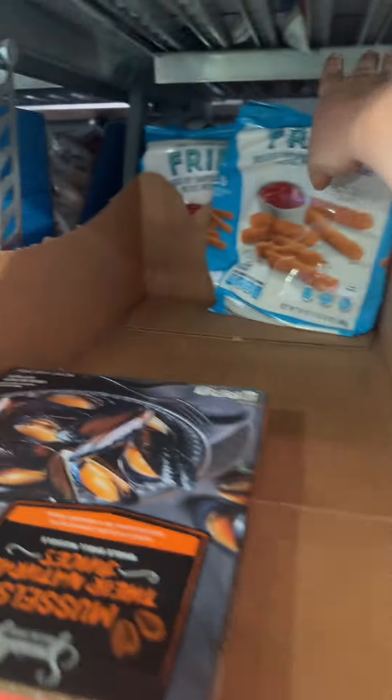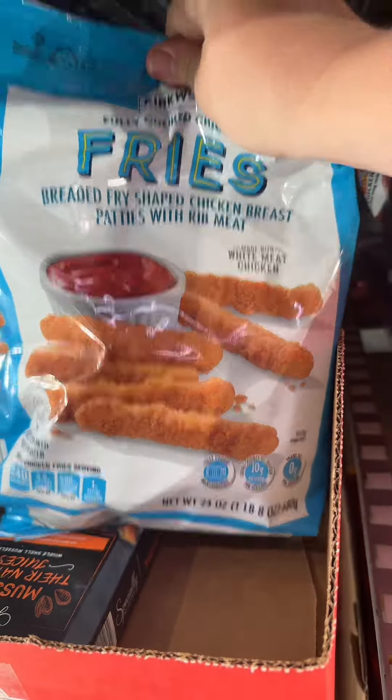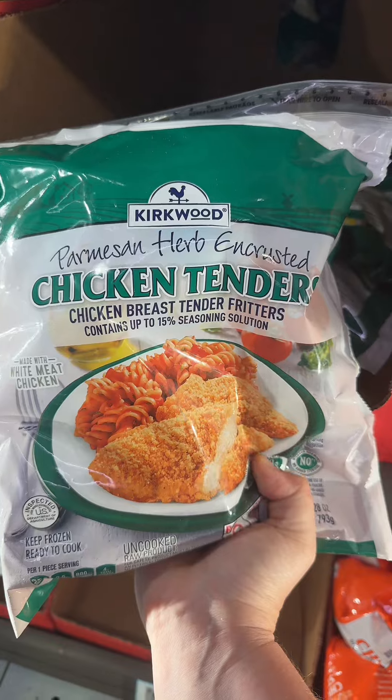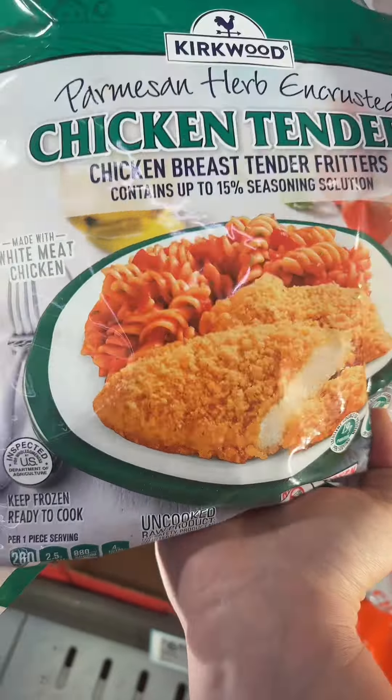Anyone who tells you that these are not the best chicken fries — they're lying to you, these are so good. And if you want the most delicious chicken breasts, get this parmesan herb encrusted chicken breast. These are not fully cooked so you do have to cook these, but these on a salad — yum.